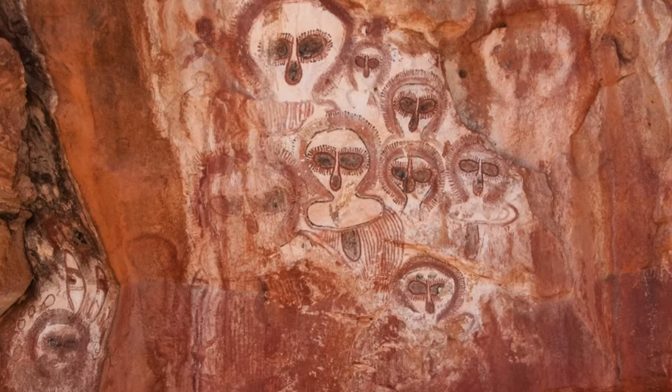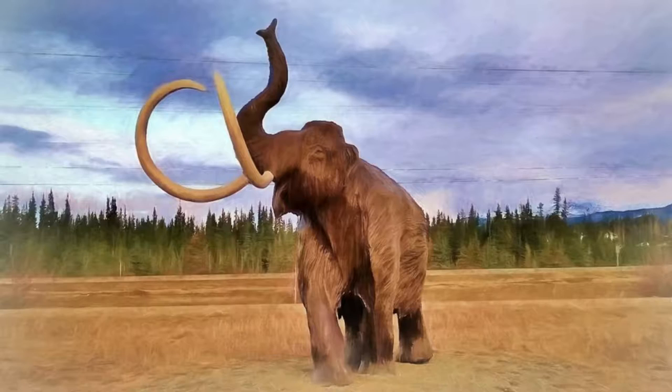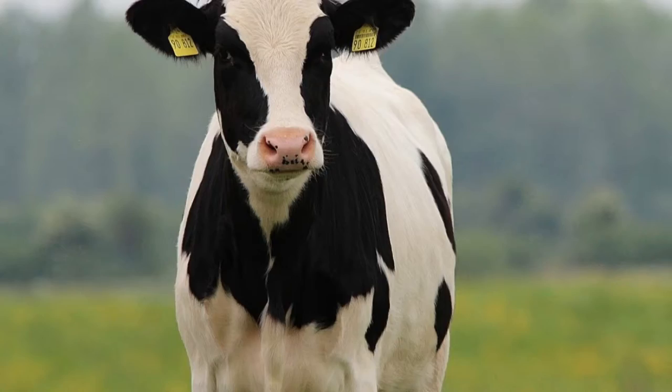Australian Aboriginals have been making rock art for a very long time — anywhere from 30,000 years ago until today. That means rock art has existed in Australia before the pyramids, mammoths going extinct, and people domesticating sheep, cows, and pigs.